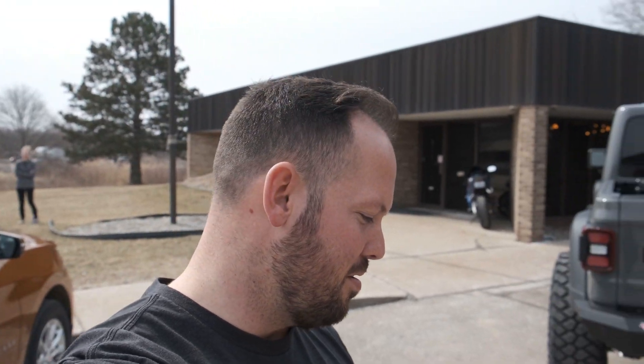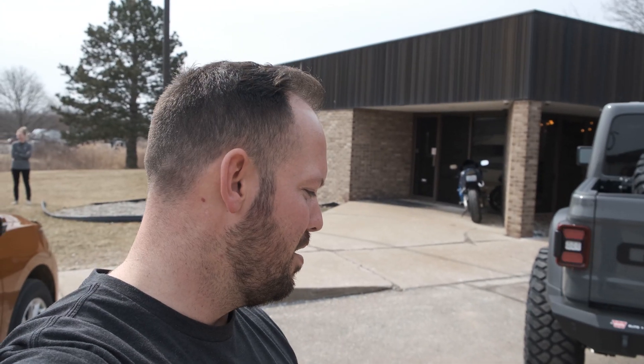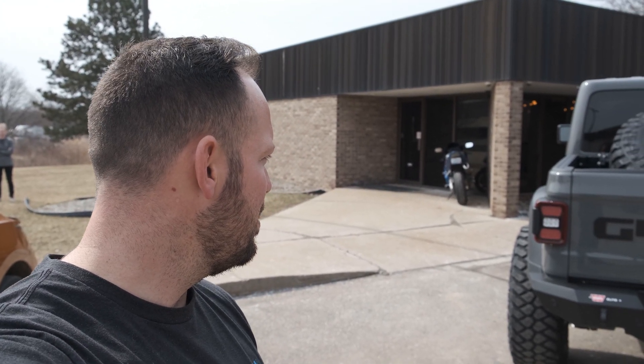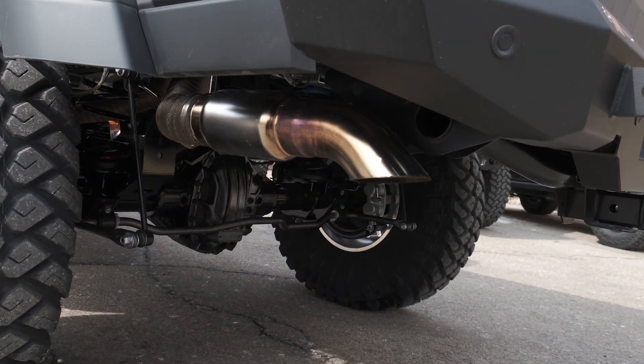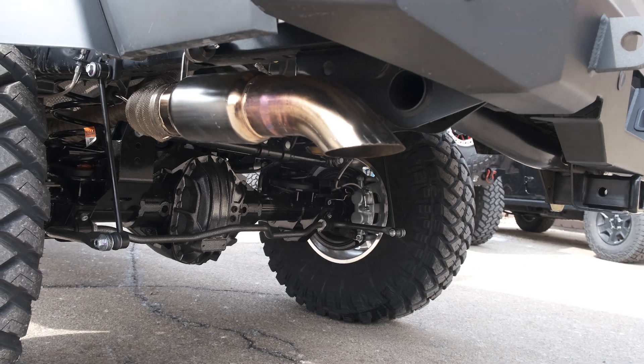I'm seeing a Hellcat-powered Gladiator right here — let's see what this bad boy sounds like. Oh my gosh, it's amazing! I mean how can you not be excited just hearing that — 707 horsepower just roaring through a three-inch exhaust all the way back. This thing is so sick. I'm going to jump behind the wheel and see how much fun we can have.